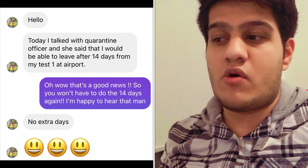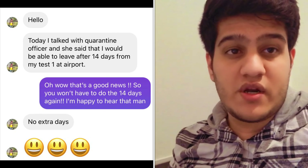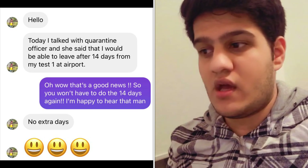He DM'd me today saying: 'Hello, today I talked with the quarantine officer and she said I would be able to leave completely after 14 days from my first test at the airport.' So when they do another test for him after 14 days, if that result comes out negative, he will be free to go and won't have to do any more quarantine. He essentially saved the money for the remaining 11 days. But that doesn't mean you should stop taking precautions — make sure you stay safe.